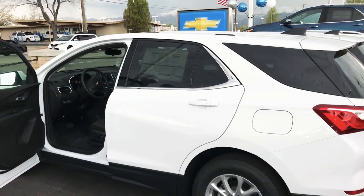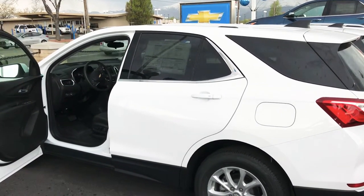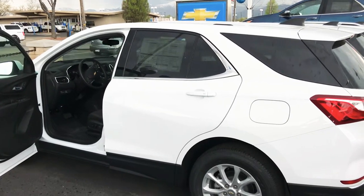Hey Robert, Brian Gallagos here from Gus Palos Chevrolet. I just wanted to shoot you a quick video of a couple of Equinox options that we have.